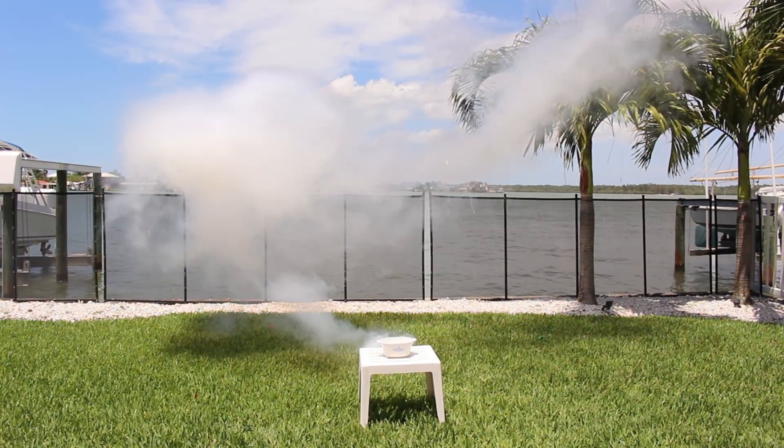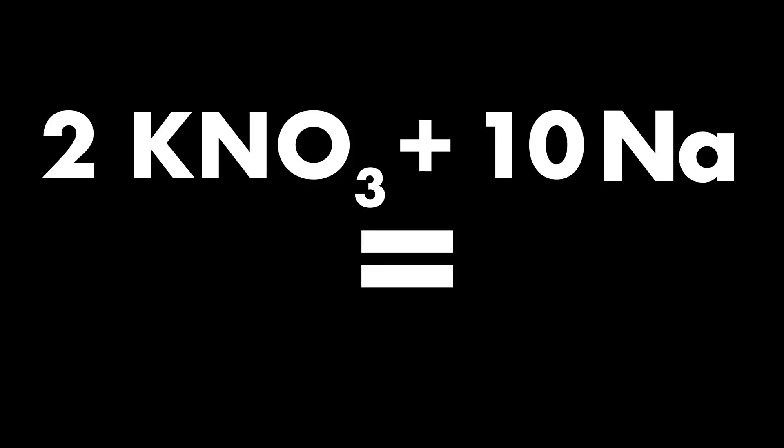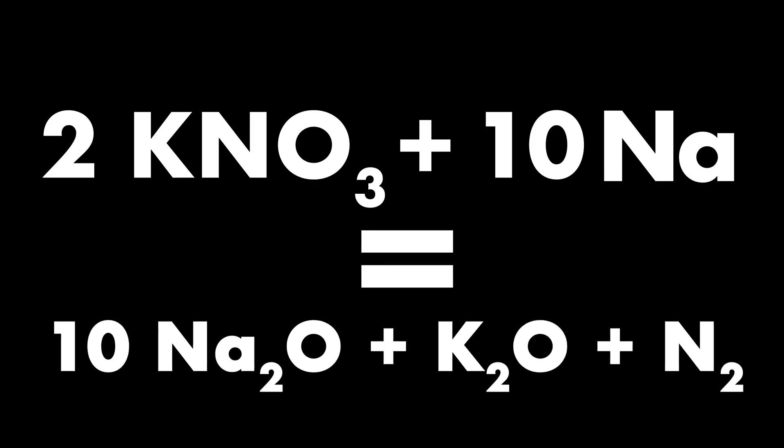However, this reaction leaves behind sodium, which is very dangerous and reactive. So to get rid of the sodium metal, potassium nitrate is added to react with it to make sodium oxide, which is a lot less reactive. This sodium oxide then reacts with silicon dioxide to make a harmless substance and prevent burns, which can make a bad accident even worse.